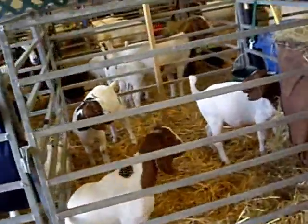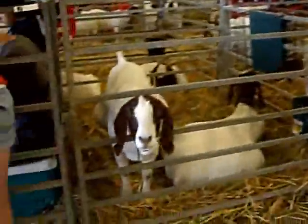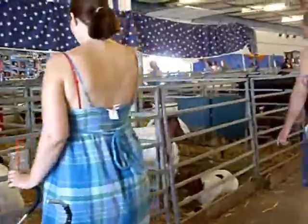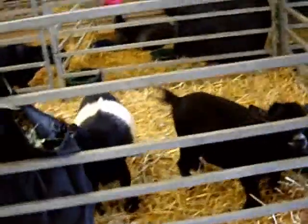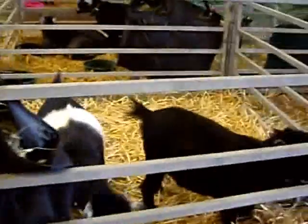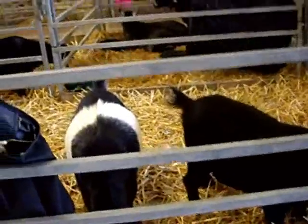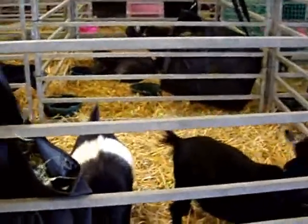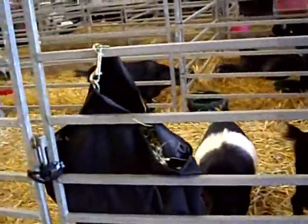Here's all the goats. Aw, little pygmy goats. Look at these little tiny goats. Yeah, these are the kind that I was going to get before, but I didn't want them because the mom had a deformed teat. Alright, let's go.